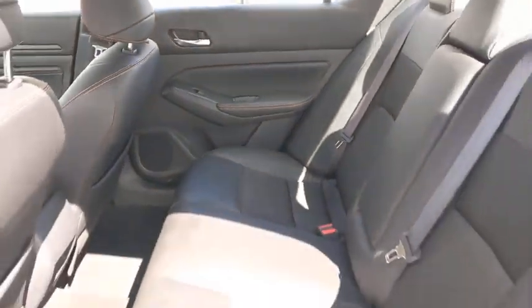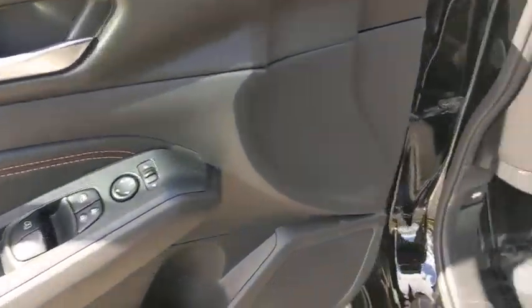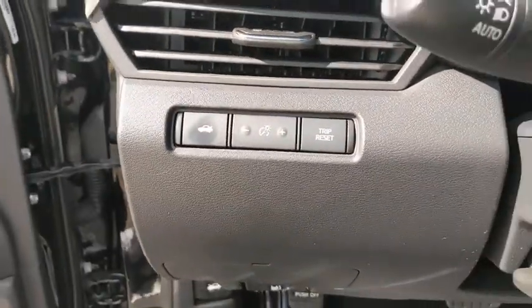This vehicle is Carfax certified one owner and qualifies for Carfax buy that guarantee. Come take a test drive today.